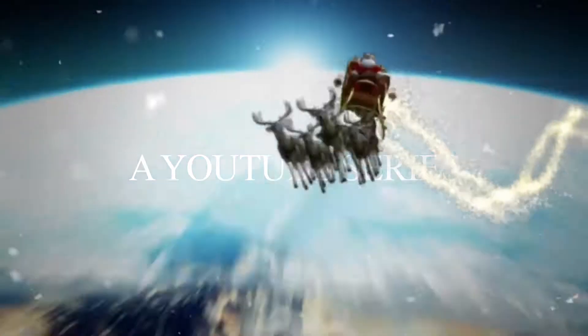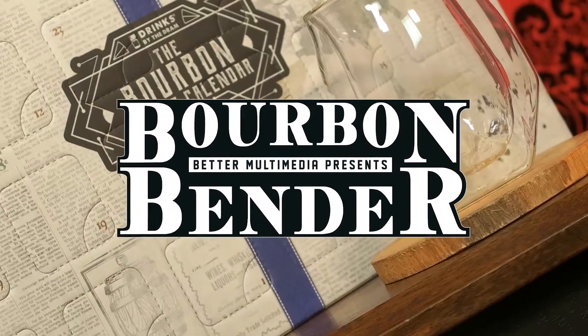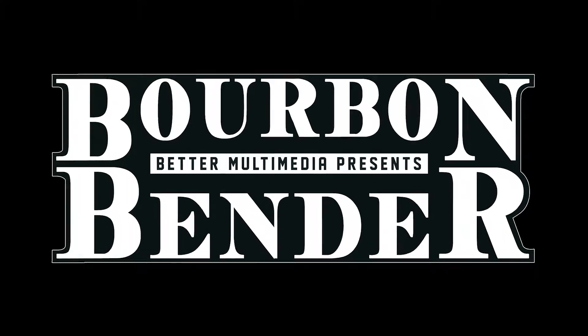It's Christmas time and time for a carol! Welcome back to another episode of Bourbon Bender. Today is day number 19 of the Bourbon Advent Calendar review from Drinks by the Dram. I'm really excited to see what they have to offer today. We are closing in on the final day of the Advent with only six bourbons left, so hopefully they saved the best for last.